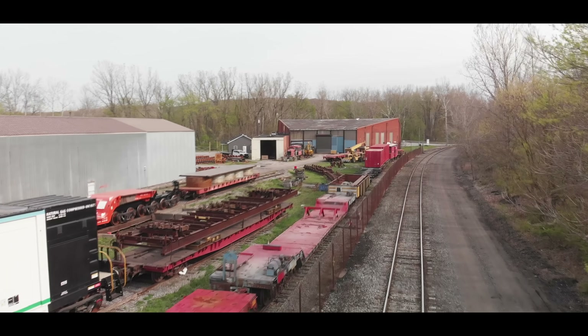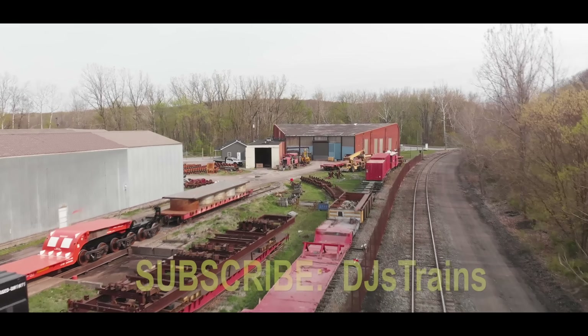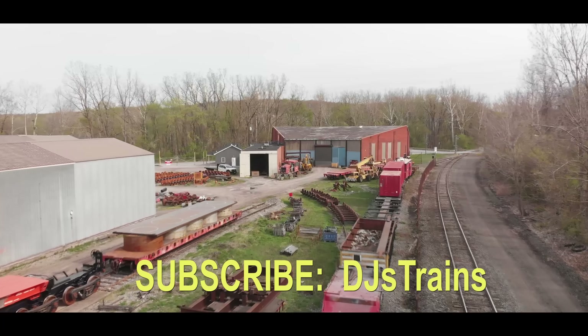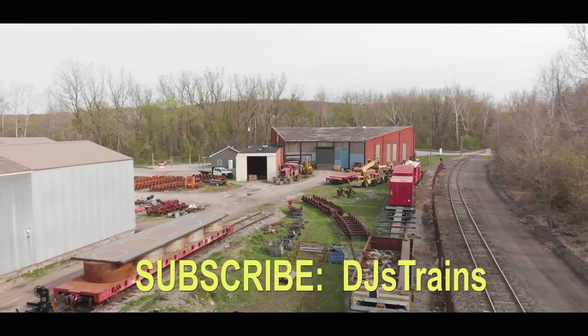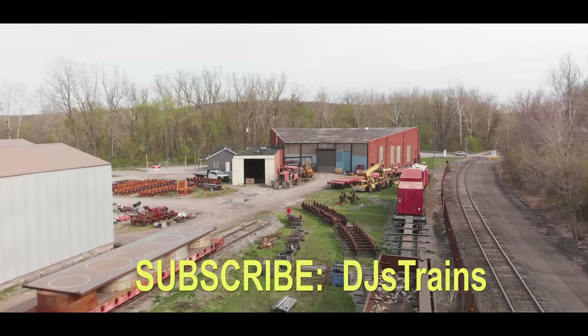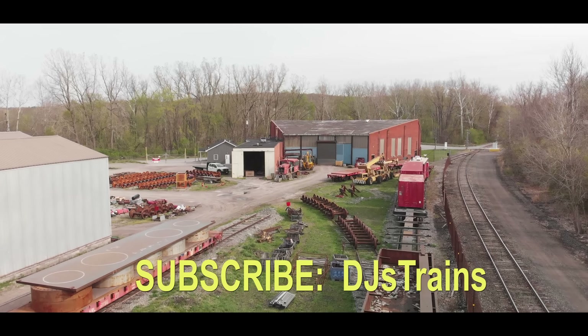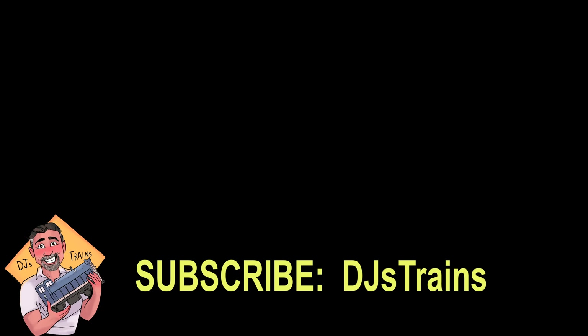So one last look. Be sure to subscribe to this channel, DJ's Trains, because you're going to love the video on schnabel cars that's coming really soon. Also, if you want to interact with me directly, go through the Patreon page, and you can follow me on Facebook, Twitter, and Instagram. A lot of cool stuff — I'll be doing some traveling; the month of May is going to be fantastic. Thanks for watching!